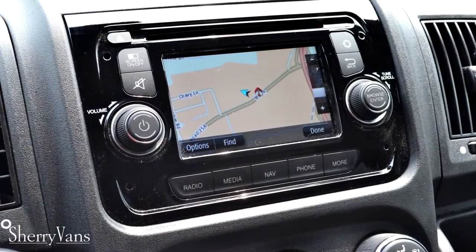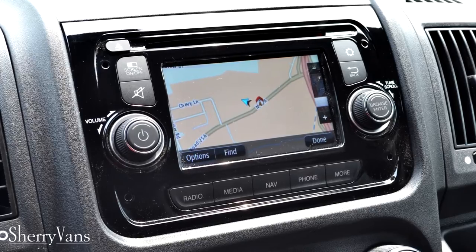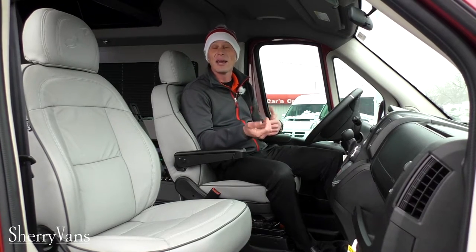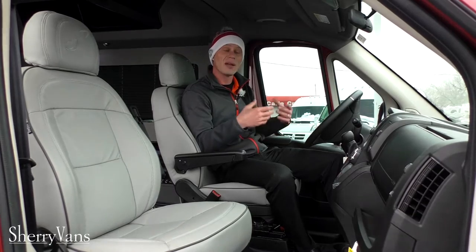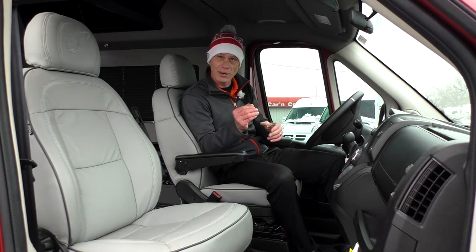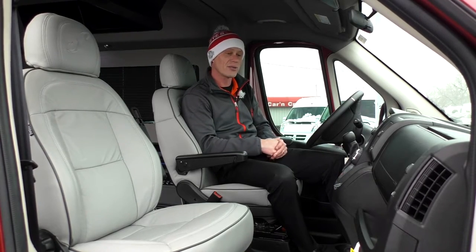The navigation uses a TomTom interface, so many of you will already be familiar with how that works — it's very user-friendly. It also features a CD slot, AM/FM tuner, satellite radio, and connectivity to cell phones and MP3 players through the 3.5mm auxiliary cable or the USB directly wired to the radio.